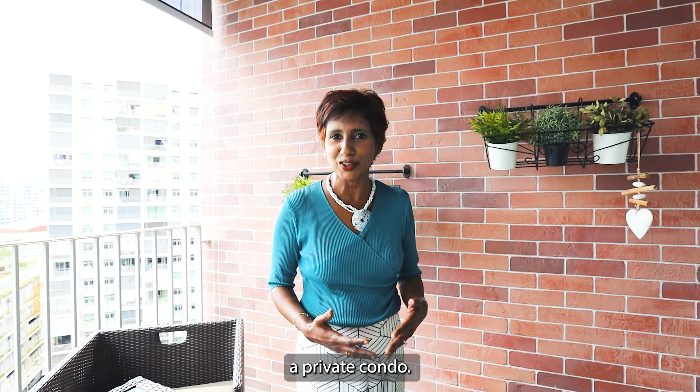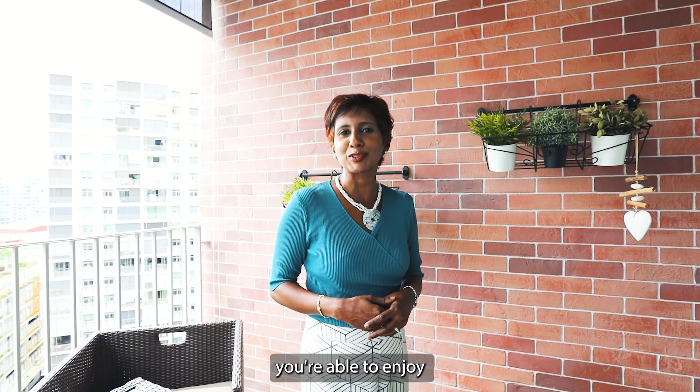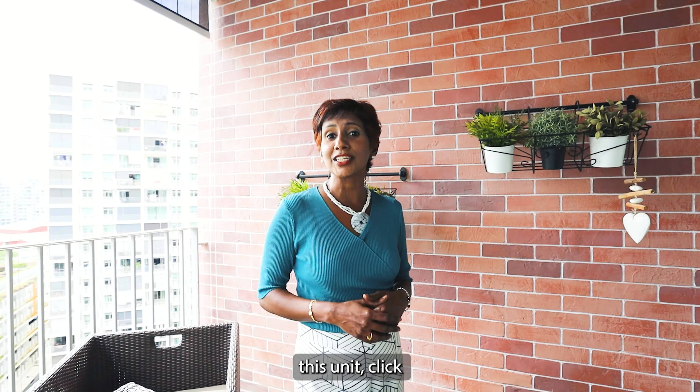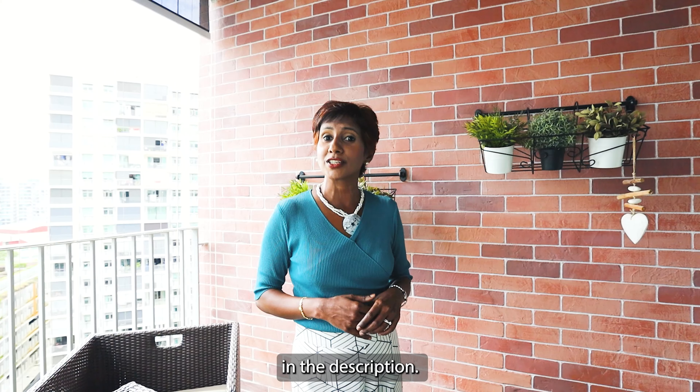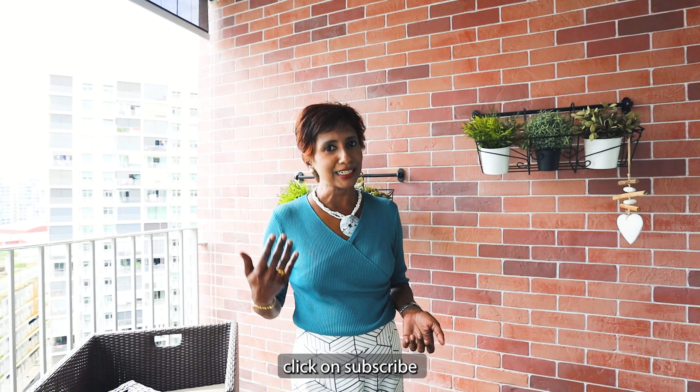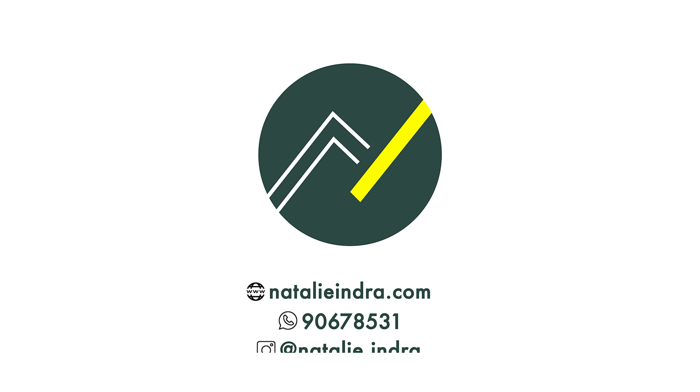This is a perfect starter home in this DBSS development that enjoys communal facilities, feels just like a private condo, and yet you're able to enjoy the HDB pricing. So if you'd like to view this unit, click on the link in the description. Give me your comments in the comment box, and if you'd like to watch more videos, click subscribe and you'll be able to see more. This is Natalie, and I'm happy to show you around.